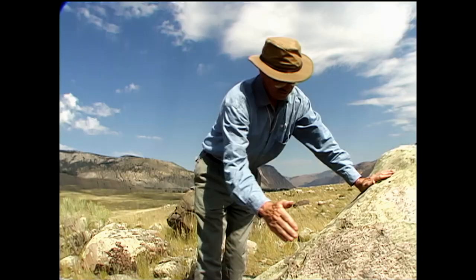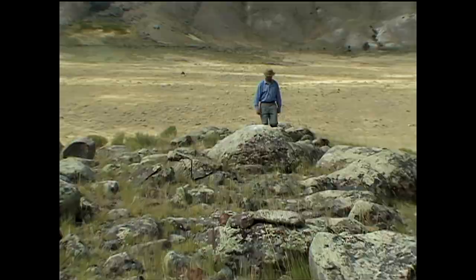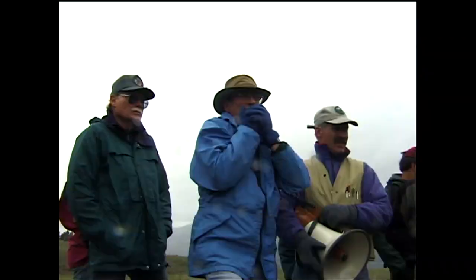These are stories of one man's life-long journey to unravel the geologic mysteries of the greater Yellowstone ecosystem.